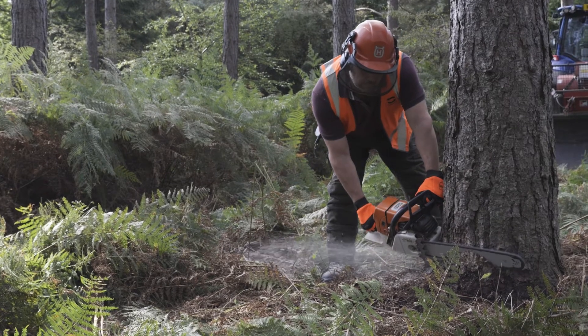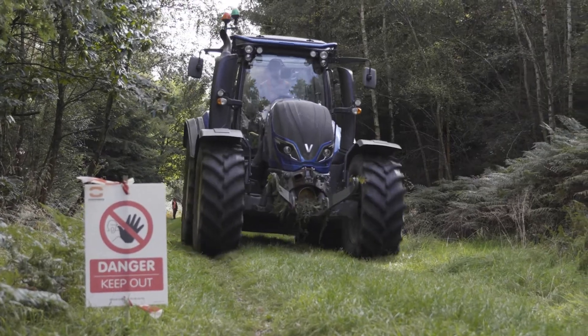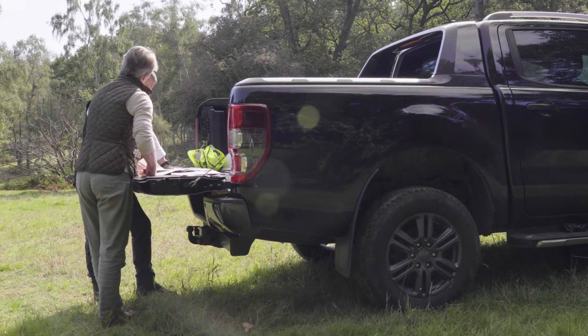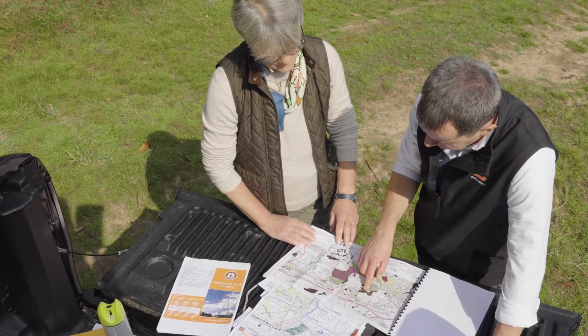Obviously when you're dealing with felling and thinning, you've got lots of things to think about. It's a potentially dangerous activity with big machinery and things to think about both in the air and under the ground — overhead lines, underground pipes — and where are people, who's enjoying it, what's about. So it's something I'm very happy to pass over to an agent.